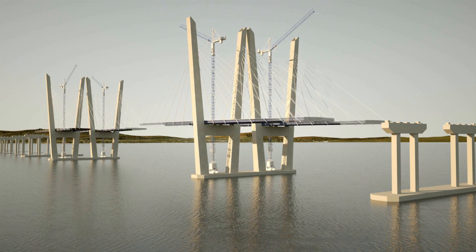Giant prefabricated sections of road deck are then added from the center, and cables support or stay the bridge in place by connecting from the edge of the deck to the angled towers to better distribute the structural load.